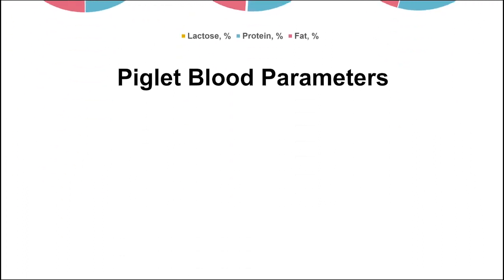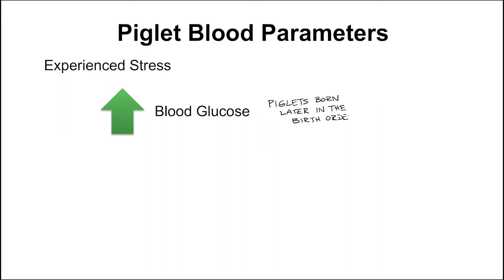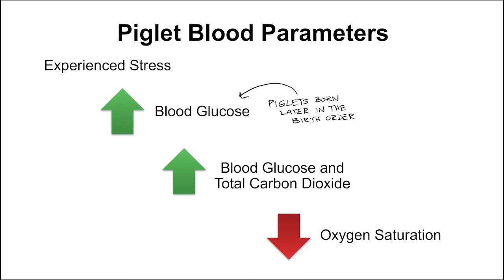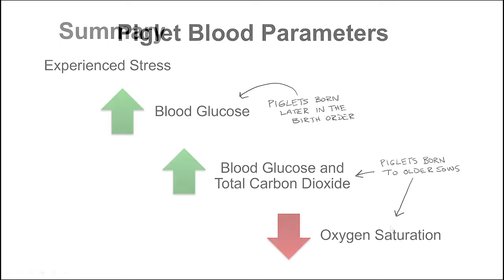According to their blood parameters, all piglets are under some sort of stress, regardless of whether the sow was induced or farrowed naturally. However, it is interesting to note that piglets born 10th in line or above had higher blood glucose compared to their litter mates born first, which indicates a higher level of stress for piglets born later in the farrowing process. Piglets born to older parity sows had higher blood glucose levels coupled with signs of asphyxiation, which included higher total carbon dioxide and lower total oxygen saturation.